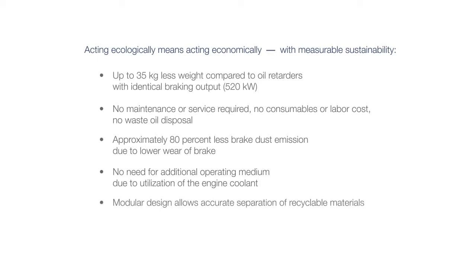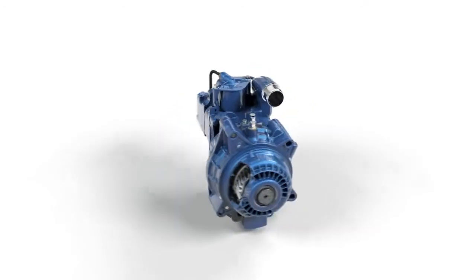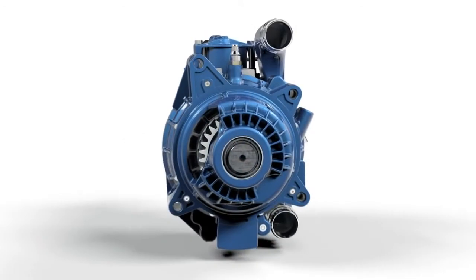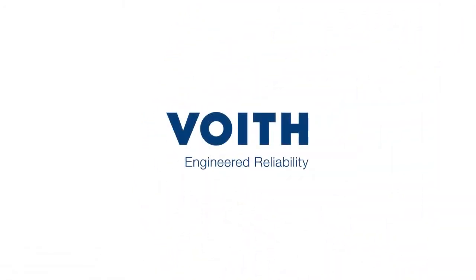Modular design allows accurate separation of recyclable materials, meeting the EU end-of-life vehicle directive 2053 EG. Sustainable protection of the environment. Driving safely and reducing costs with the Foyt secondary water retarder. Foyt — engineered reliability.